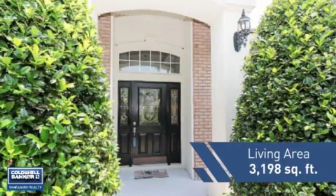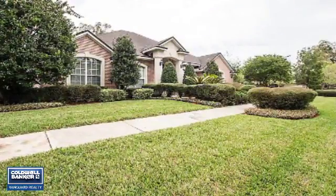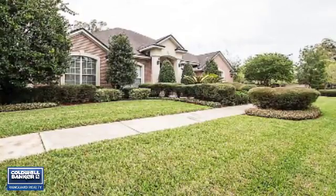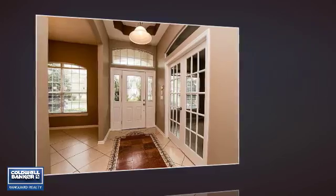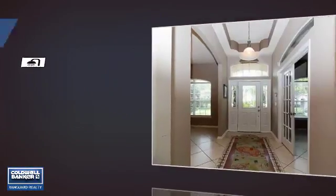Featuring over 3,100 square feet of living space, this home gives you a spacious layout to play host or kick back and relax after a long day. Inside you'll find four bedrooms, so everyone has a private space to come home to, as well as three full bathrooms.